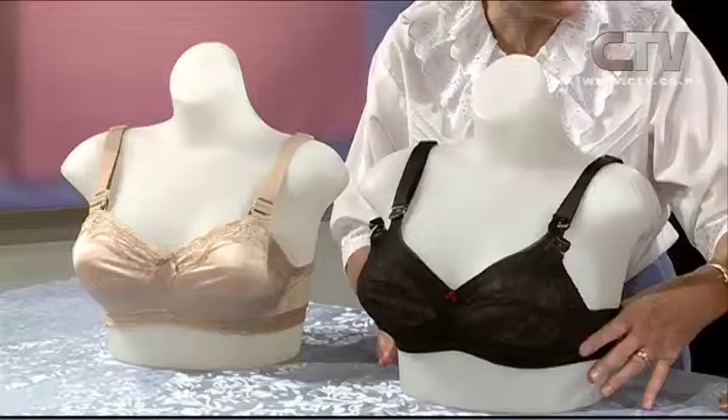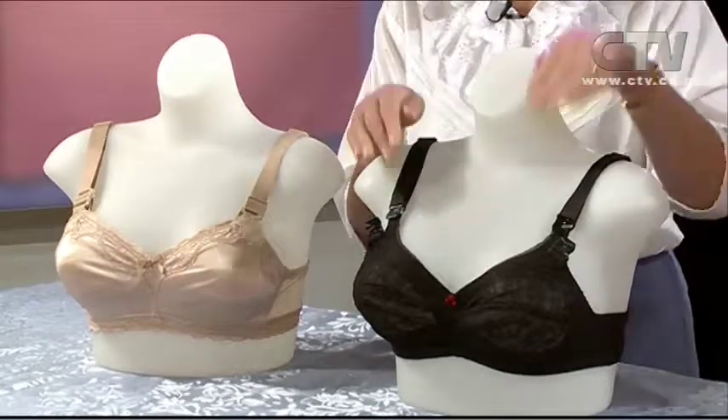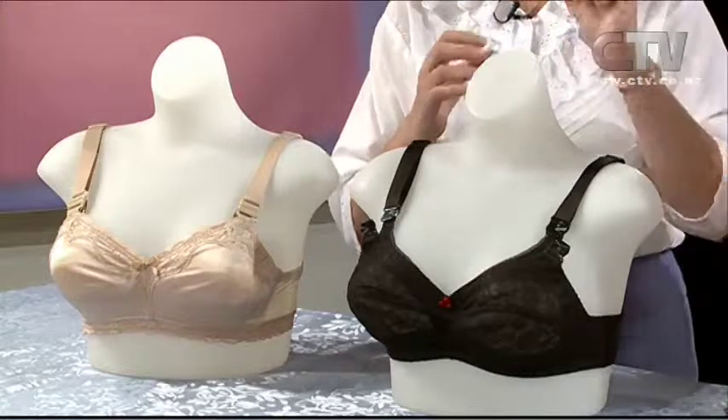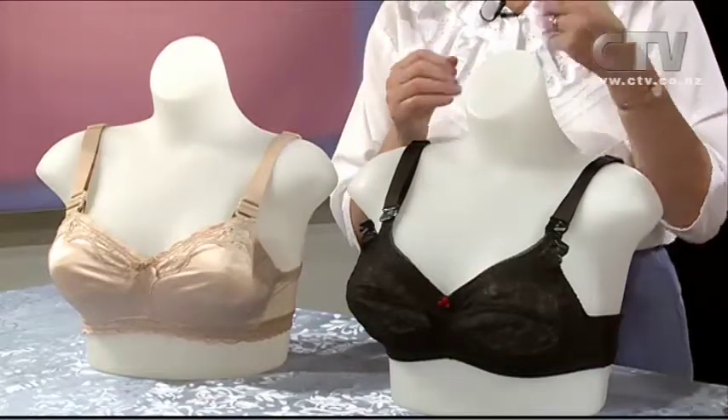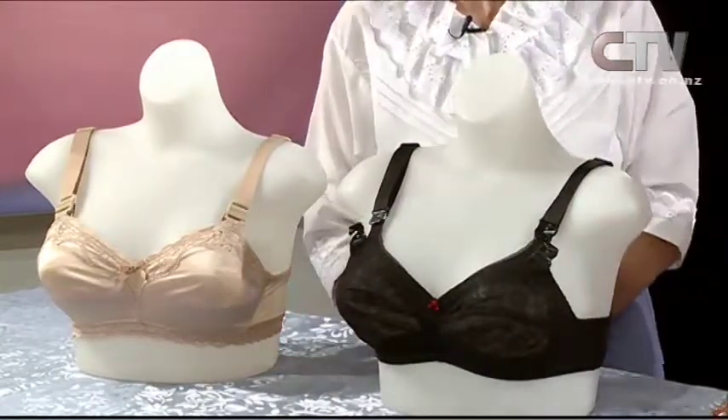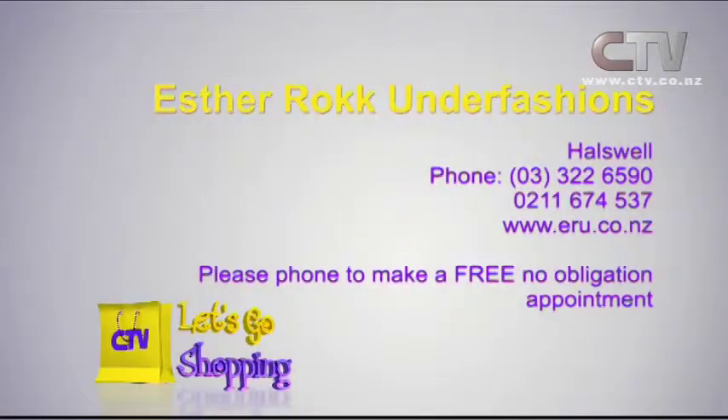What I do is I fit for a band size — that can be anything. These are all completely separate components of the bra: your band size and your cup size can be anything else. We've got to get the exact band-cup combination. For instance, some women are very small around here but need a large cup size, and vice versa. Contact Esther at Rock Under Fashions — give her a free, no-obligation call on 322 6590 for your appointment.